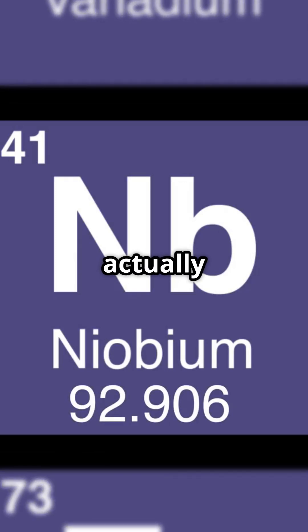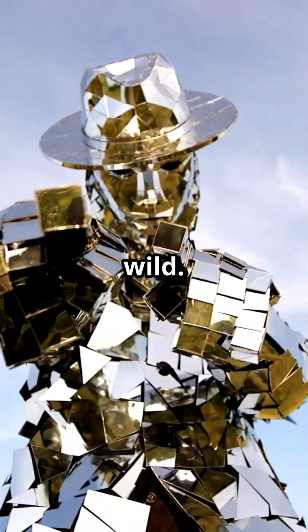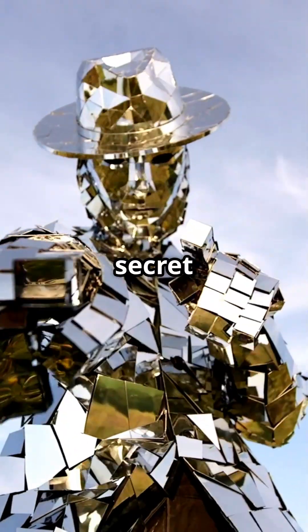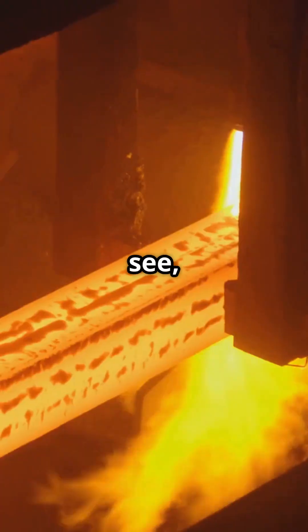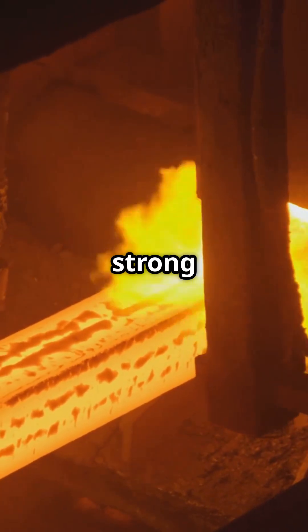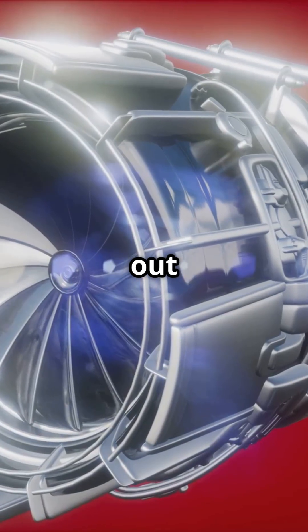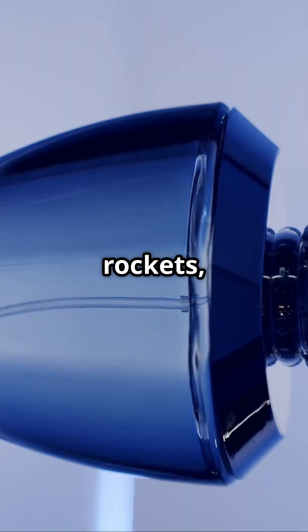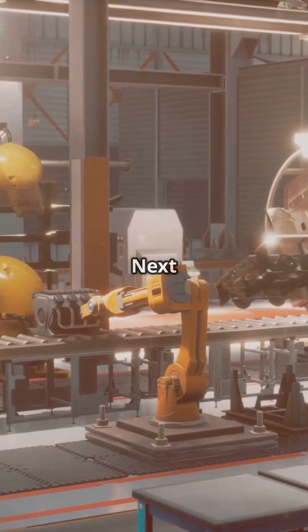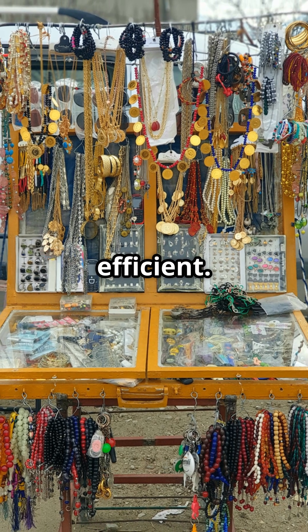But what do we actually use niobium for? Okay, get ready — this is where it gets wild. Niobium is like the secret superhero of metals. When you mix just a tiny bit of niobium into steel, it becomes insanely strong, but still super lightweight. That's why niobium is hiding out in stuff like jet engines, rockets, and even the frames of your car. Next time you're buckled up, you can thank niobium for keeping things both safe and efficient.